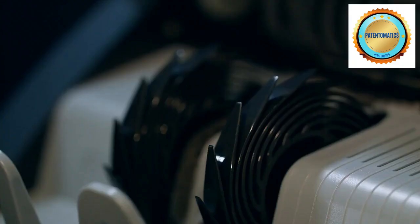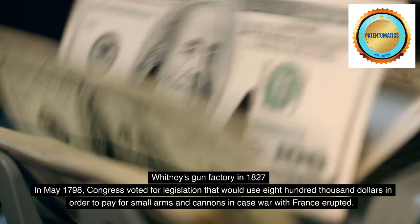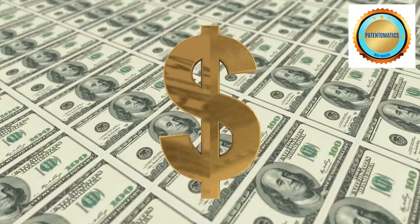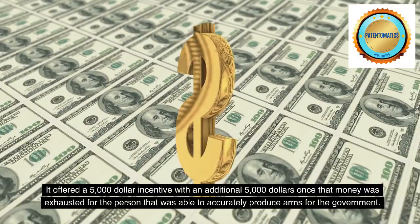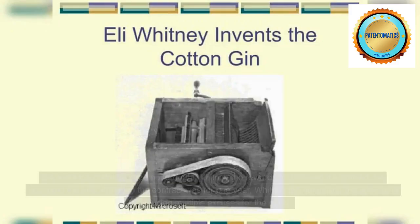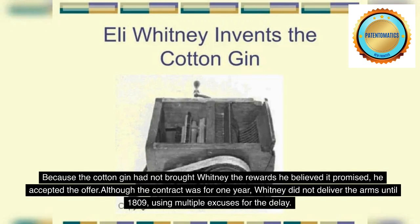In May 1798, Congress voted for legislation that would use $800,000 to pay for small arms and cannons in case war with France erupted. It offered a $5,000 incentive with an additional $5,000 once that money was exhausted for the person able to accurately produce arms for the government. Because the cotton gin had not brought Whitney the rewards he believed it promised, he accepted the offer. Although the contract was for one year, Whitney did not deliver the arms until 1809, using multiple excuses for the delay.